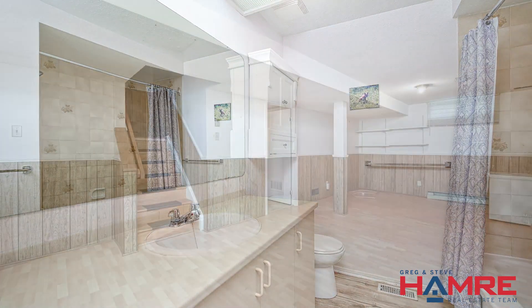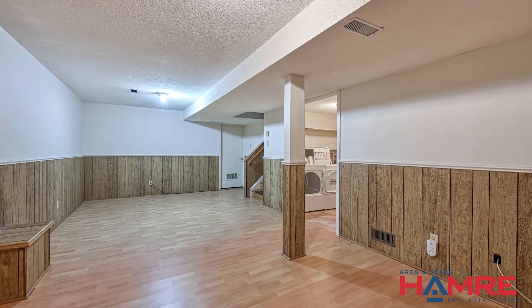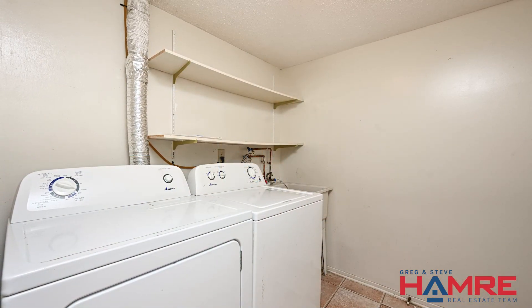Large finished basement with rec room, storage, and a separate laundry room — so much for you to take in. We look forward to welcoming you home soon.